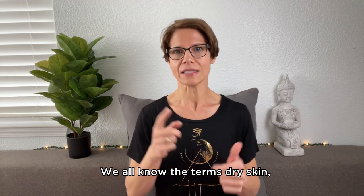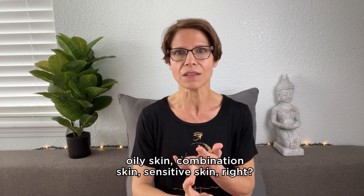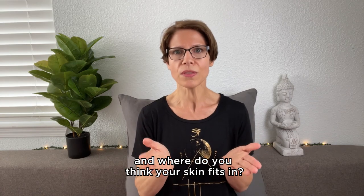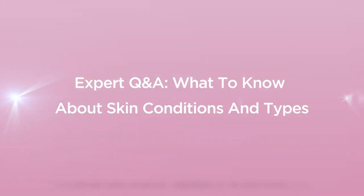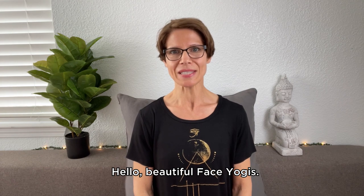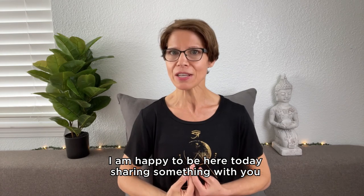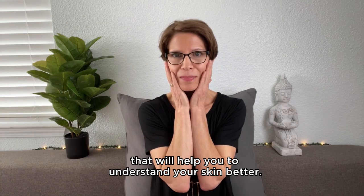We all know the terms dry skin, oily skin, combination skin, sensitive skin, right? I want to know from you: do you know these terms and where do you think your skin fits in? Hello beautiful face yogis. Thank you so much for joining me today. I am happy to be here today sharing something with you that will help you to understand your skin better.